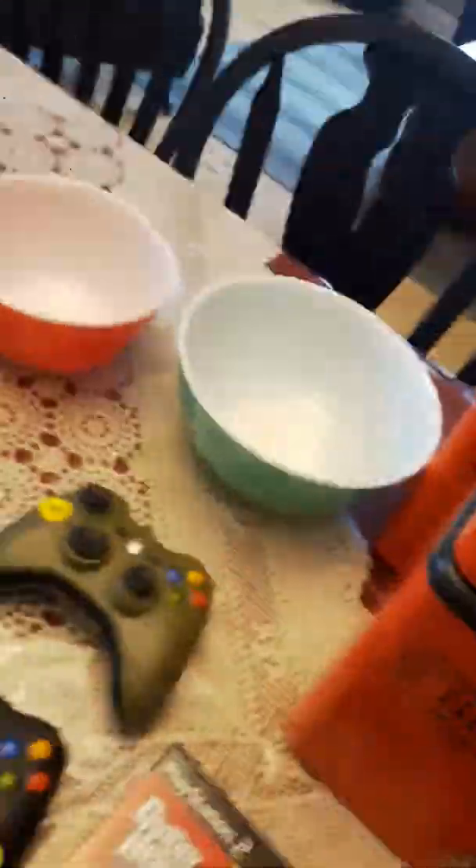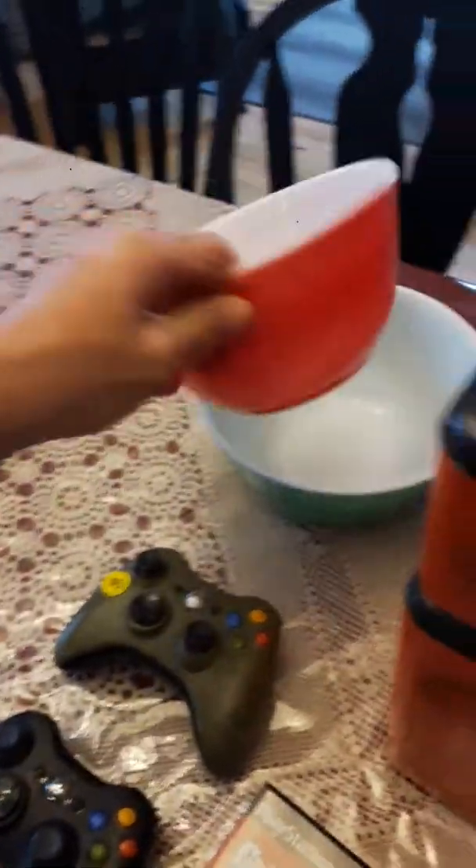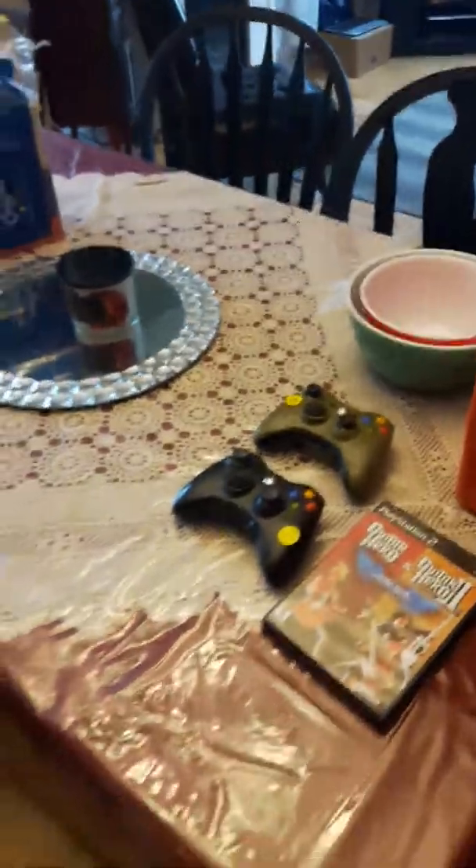Got a couple of the Pyrex bowls. Paid two bucks for those — a dollar each. That wasn't bad.